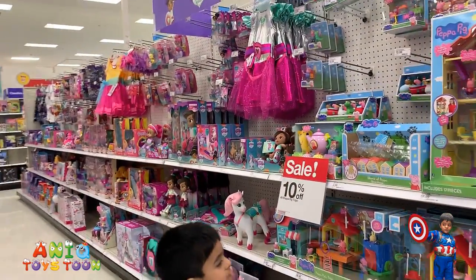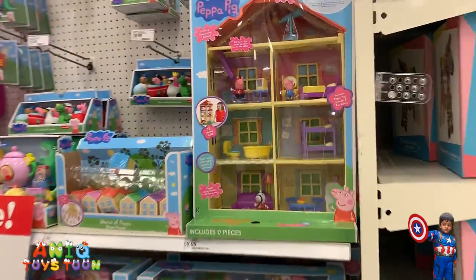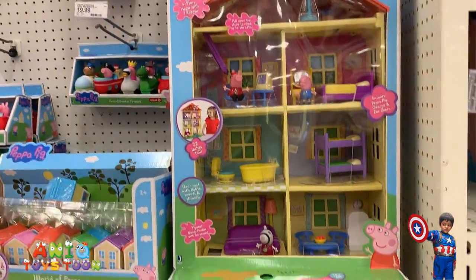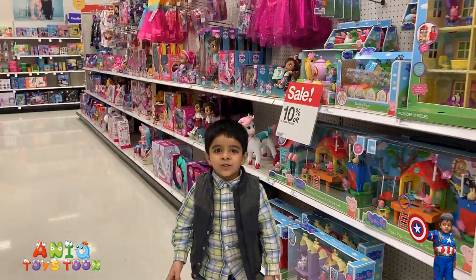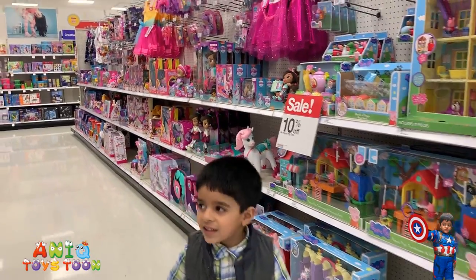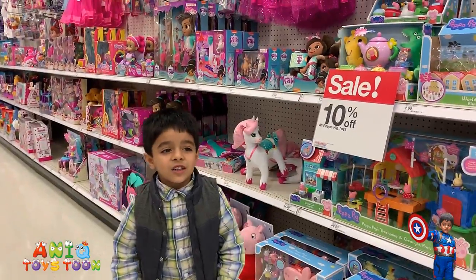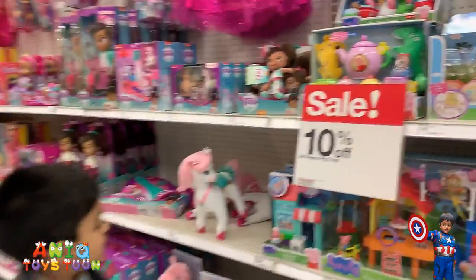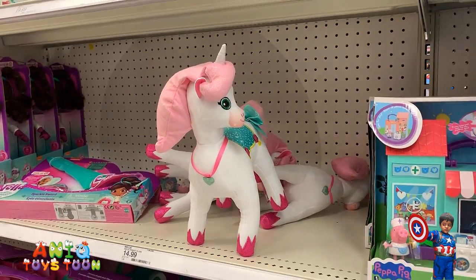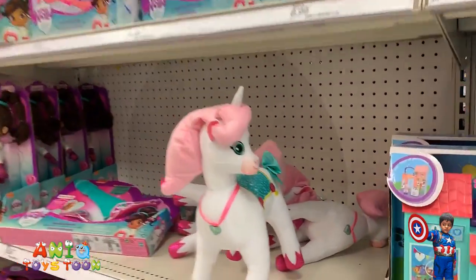So we are in the girls section. This is for $59.99 — it's a big Peppa Pig house. And wow, $99.99 — look, we have a beautiful unicorn right here. Yeah, that's Pinky Pie, looks like Pinky Pie.